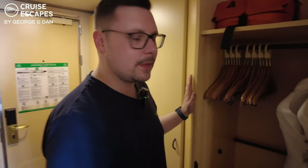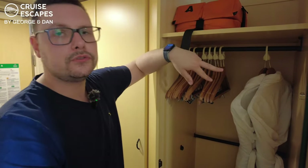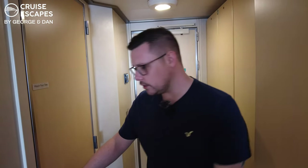The last cupboard has a full-size mirror as well as another life jacket up here. We've also got two dressing gowns and two pairs of slippers. Just beside me is the bathroom, so let's go in and take a look.